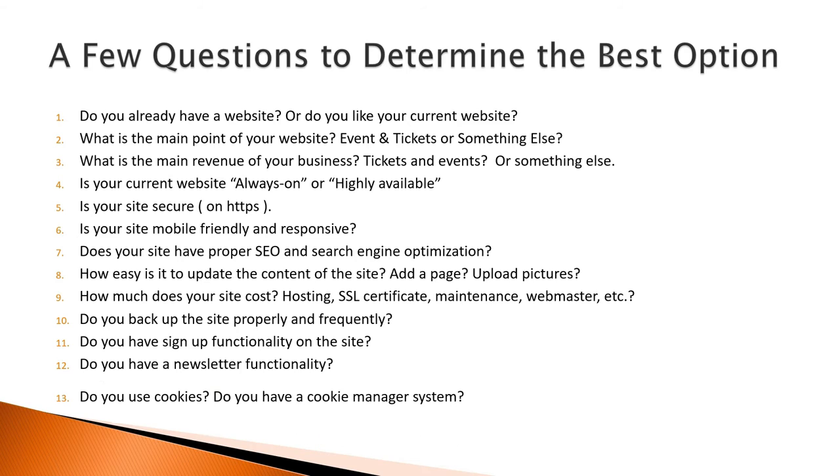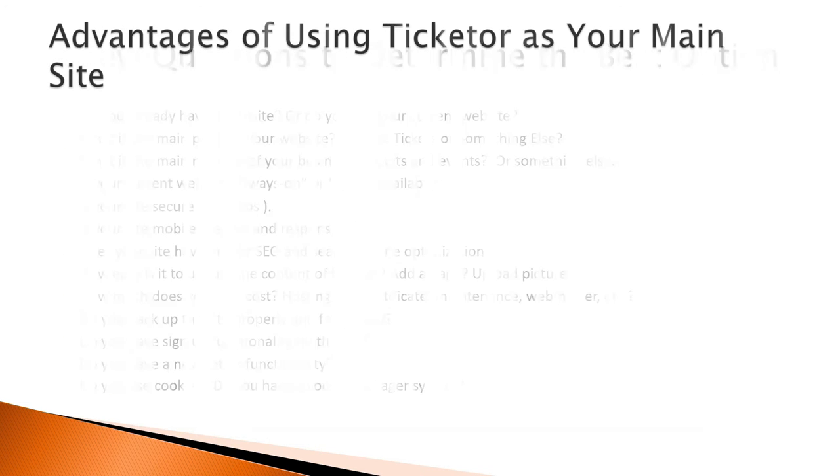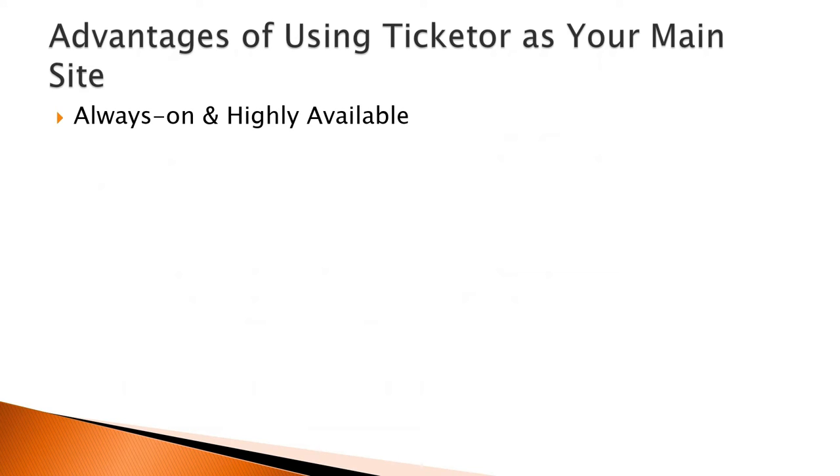13. Do you use cookies? Do you have a cookie manager system to ask permission for cookies? Here are some advantages you get by using Ticketer as your main website. Event ticketing is a sensitive and time-sensitive problem, and we at Ticketer understand that. We understand the effect of downtimes in the middle of sales, at the box office, or during scanning and admission.